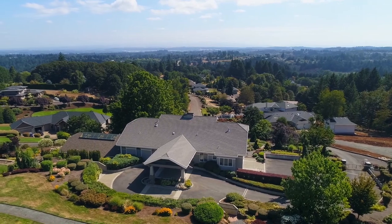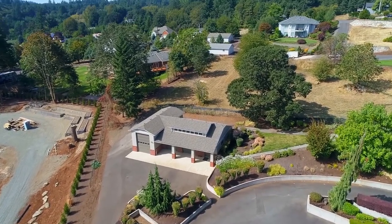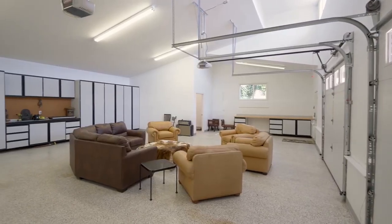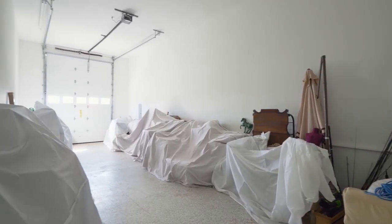Enjoy garage space for multiple vehicles and your RV. This space is perfect for any number of uses and includes a bath, built-ins, and additional storage.